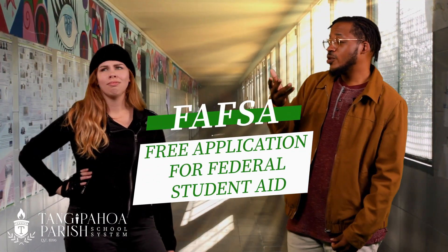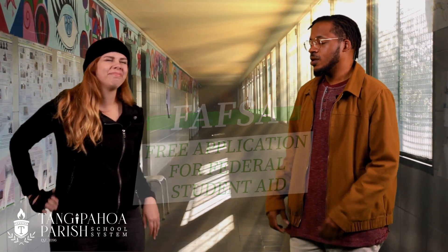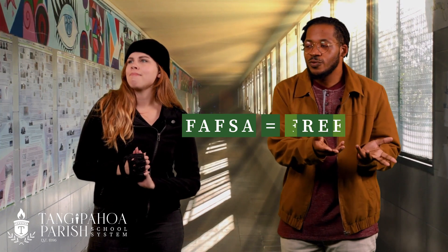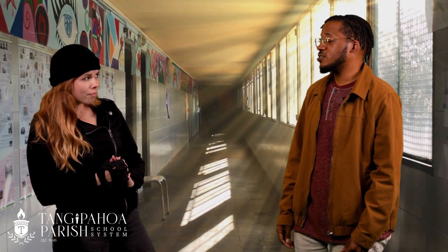FAFSA stands for Free Application for Federal Student Aid. I'll do that later. FAFSA equals free money, but it's based on a first-come, first-served basis. The sooner you fill it out, the more opportunities you get.